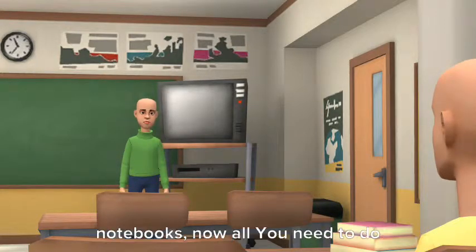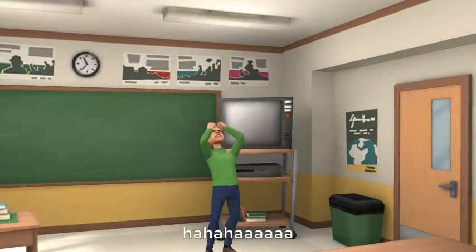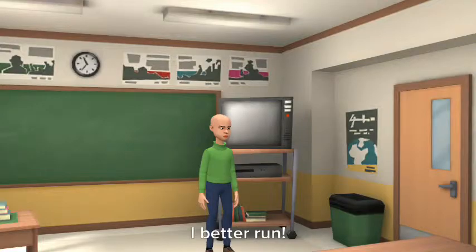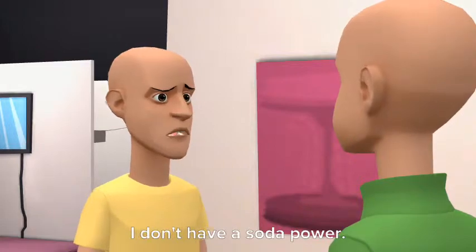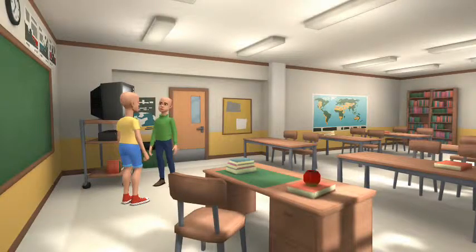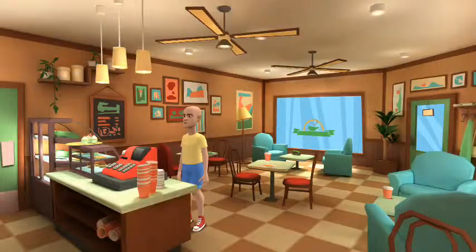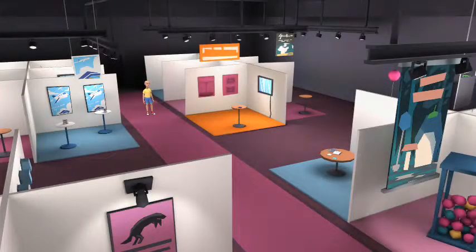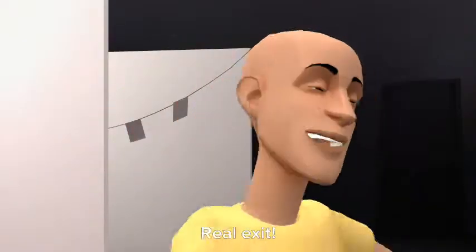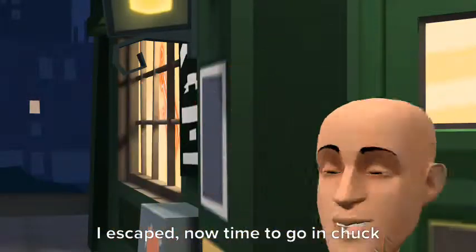Congratulations, you found all seven notebooks! Now all you need to do is get out while you still can! Ha ha ha. Oh no, I better run. Now you are dead. Oh no, I don't have a soda power. Yes! I found an exit. Now it's blocked. This exit is blocked too. Yes — real exit! Yes, I escaped! Now time to go to Chuck E. Cheese.